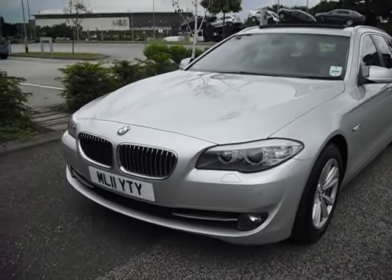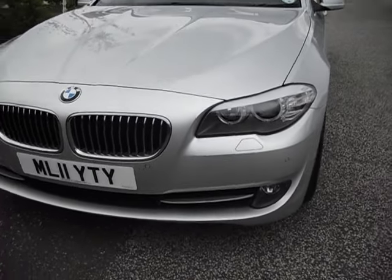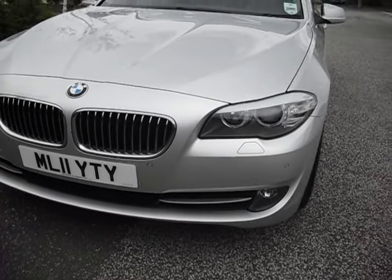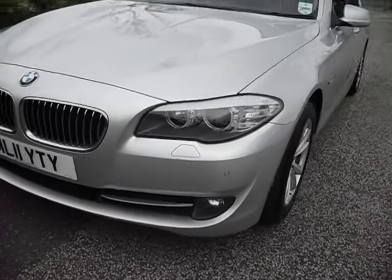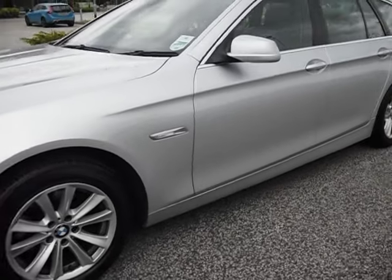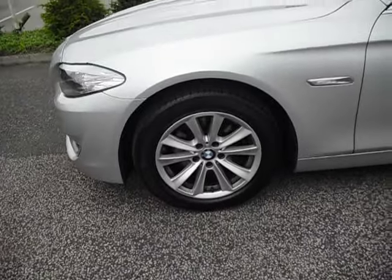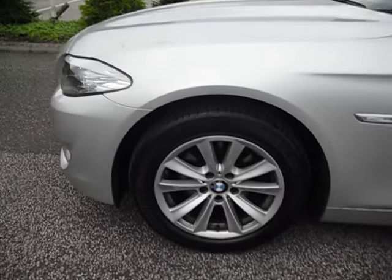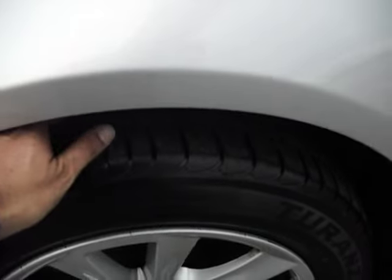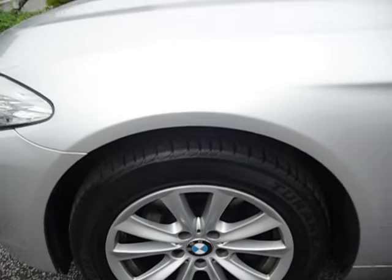I'll start at the nearside front corner as we always do. We've got parking sensors to the front, we've got xenon headlights, we've got a headlight wash, and it is a really, really nice example. Yes, there's the odd chip here and there, but we'll forgive it — it's done 57,000 miles. First thing we notice: wheels haven't been kerbed and the tyres are great. That must be new — there's that much tread on there.